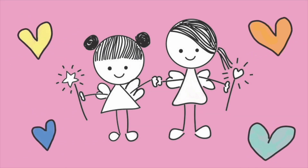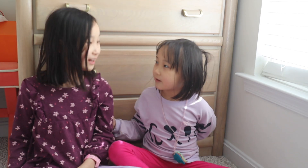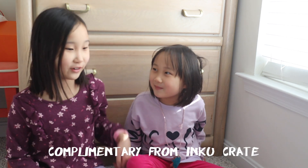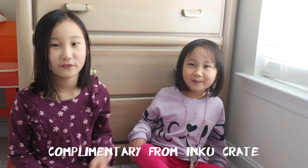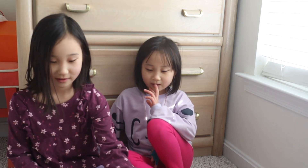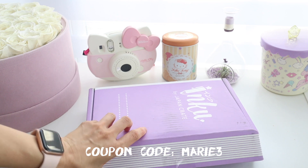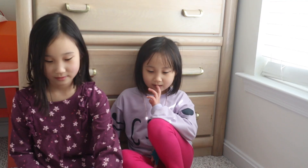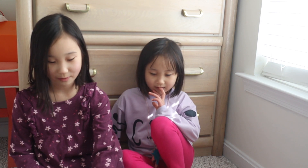Kawaii Kids! Welcome to our channel! Thank you Ink Crate for sending us this box for free! You're welcome! Why are you saying you're welcome?